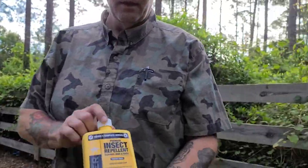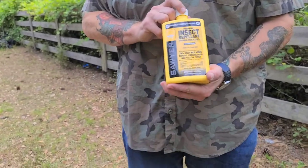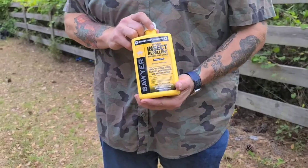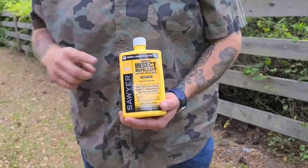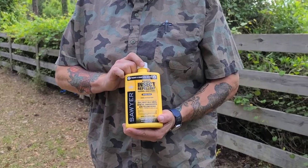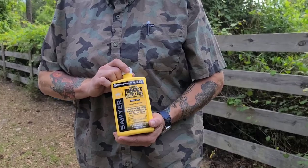The next thing we're going to look at is a tick repellent spray. This one is by Sawyer. Warning: do not put this on your skin. Do not put this on your dog or your cat. This is made to treat clothing only. It comes with a spray nozzle — simply unscrew the cap, put the spray nozzle on, and you spray it on your boots, on the bottom of your pants, and you can spray it on your shirt. This stuff absolutely does work. But do not put this on your skin, and by no means should you put this on your dog or your pet.